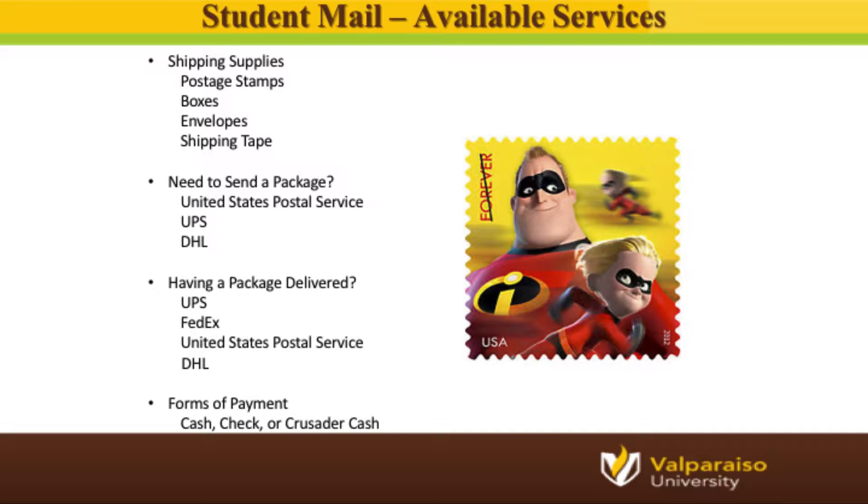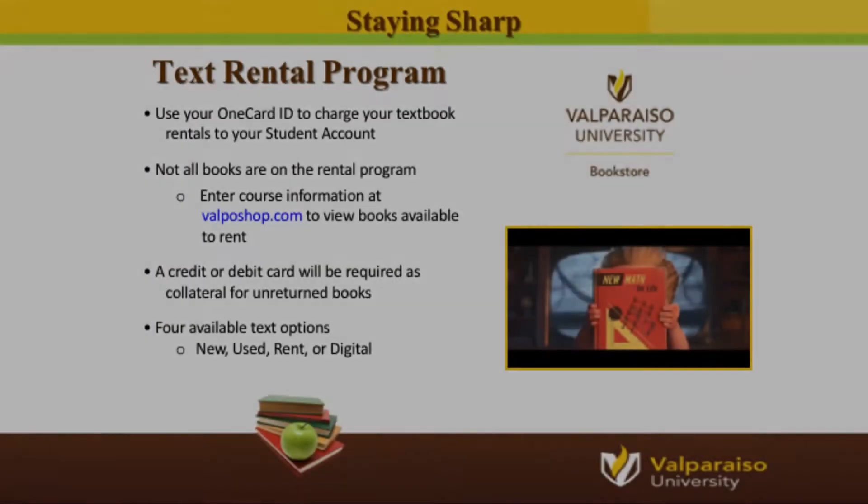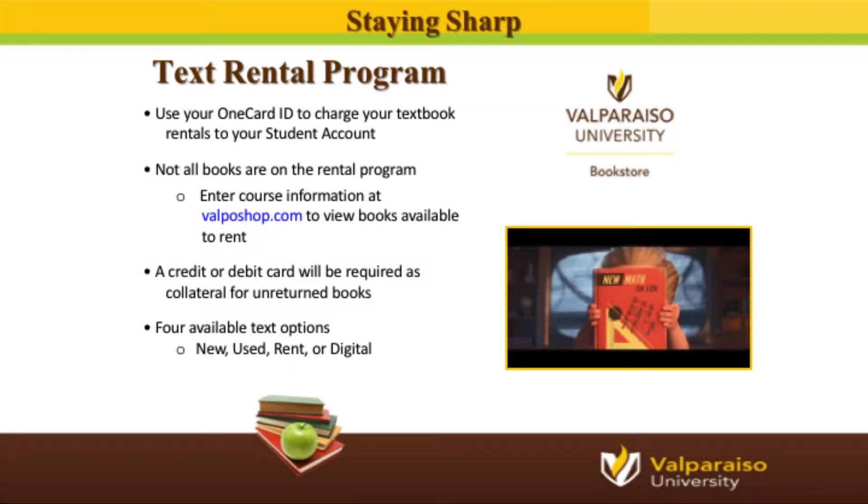Located just down the hall from Student Mail Services is the bookstore. We talked earlier about using your OneCard to charge course-related items to your student account at the time of checkout. Please keep in mind that any non-course-related items such as Valpo swag or a license plate holder cannot be charged to your student account per federal regulations. To see what you have charged to your bookstore credit account, log on to your DataVU account to access a detailed summary. When purchasing course textbooks, you have the option of renting a textbook instead of buying it outright, though not all books are available to rent. To confirm which textbooks can be rented, log on to valposhop.com.